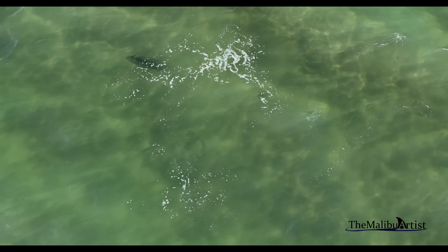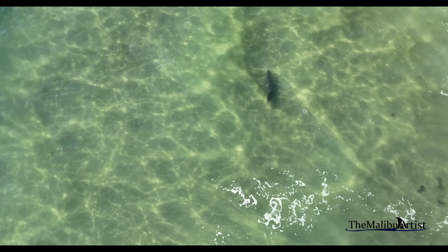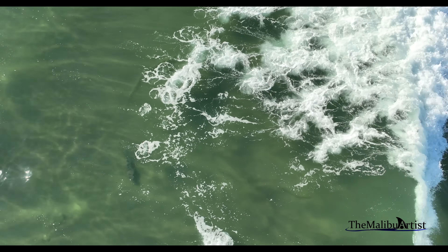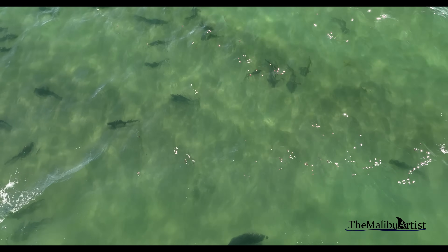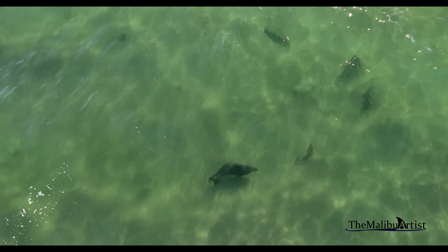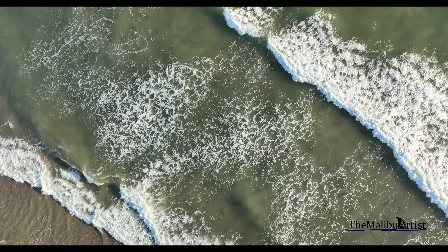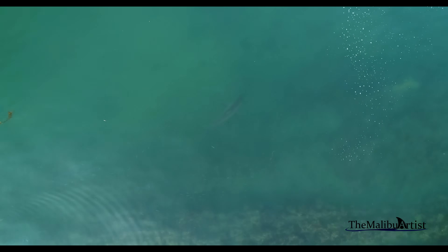I often film leopard sharks near a variety of species. Here, a seal passes through a leopard shark aggregation. However, it's not just seals I find near leopard sharks — it's great white sharks, too. In fact, many juvenile white sharks prey on smaller leopard sharks. Because of this, it's not hard to find both in close proximity to each other.